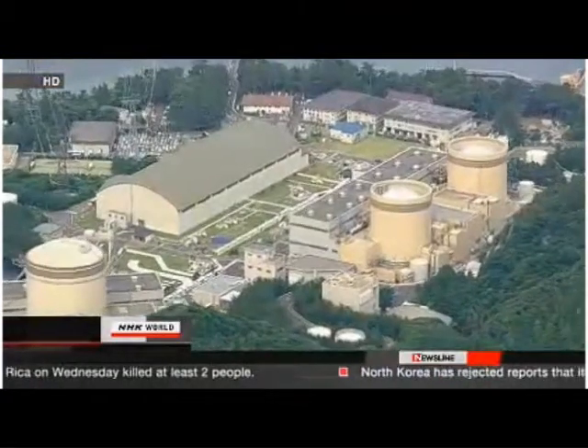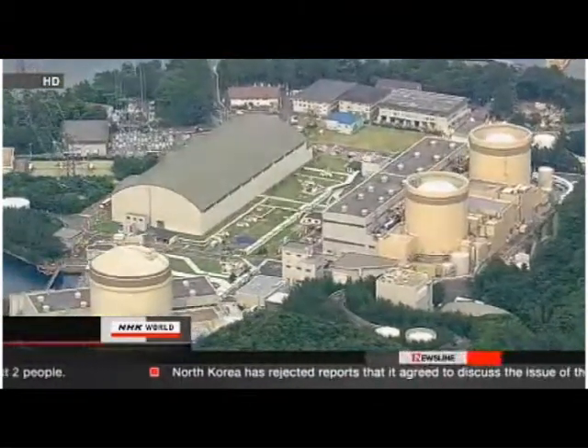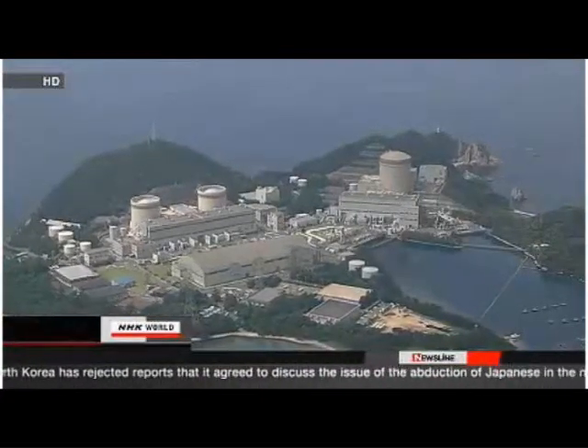Agency officials warn that shifting faults could cause reactor buildings to move even if the faults lie 500 to 1,000 meters away.